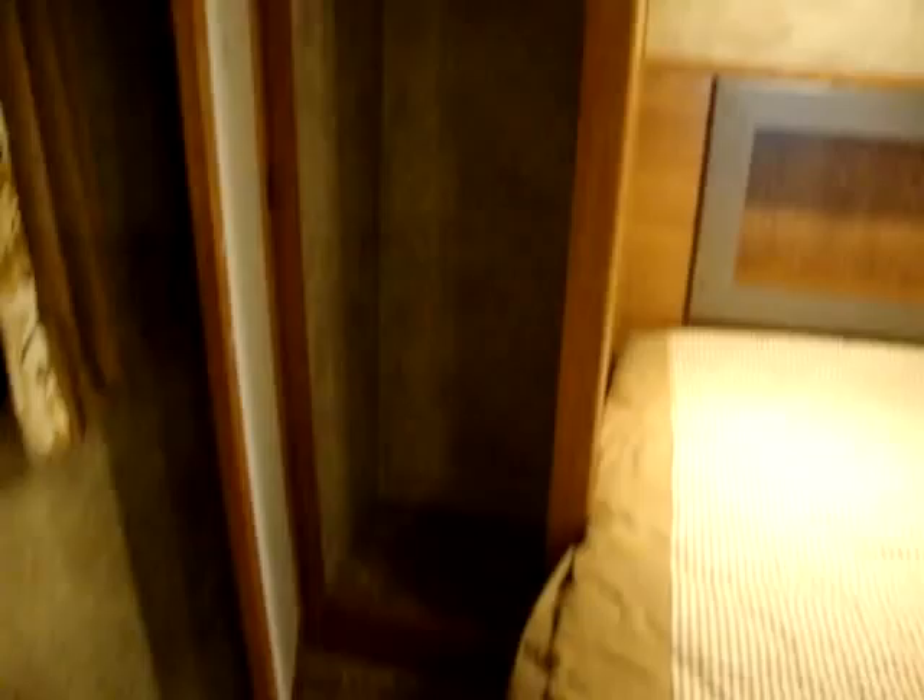Camper queen size bed. Got a couple recessed lights up there as well, and a little light switch at the headboard area. Got a hanging closet on each side of the bed. Another little vent up here, and also ducted air throughout the coach. TV antenna as well.